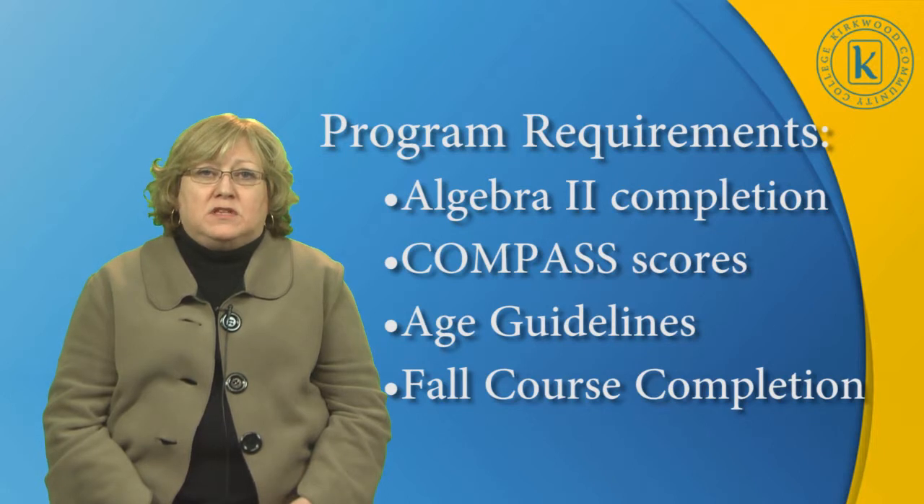Our program requirements include, for the high school student, successful completion with a C or better of a high school Algebra II class. Students must meet the recommended COMPASS test scores. They must meet our age guidelines, which usually means that they are seniors and will be turning 18.